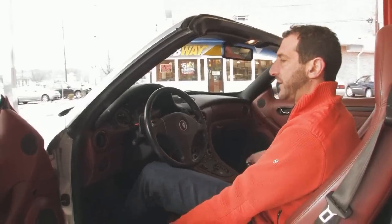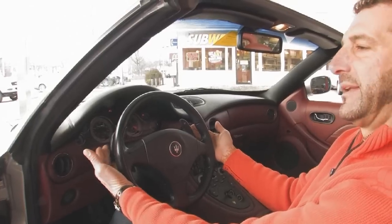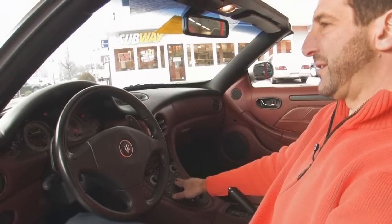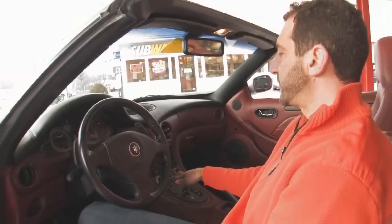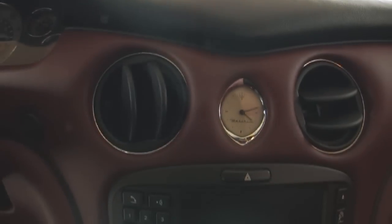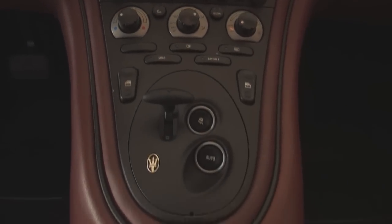These are the paddles I talked about right here for shifting the transmission — here's up and down. You can also push the auto button. Power windows. Sports suspension — meaning it has a Skyhook electronic suspension. Air conditioning and climate control. Bose audio system. Cool Maserati clock — it's been there for about 75 years, that clock. But really, at the end of the day, what does it sound like? How about I go ahead and start it for you?